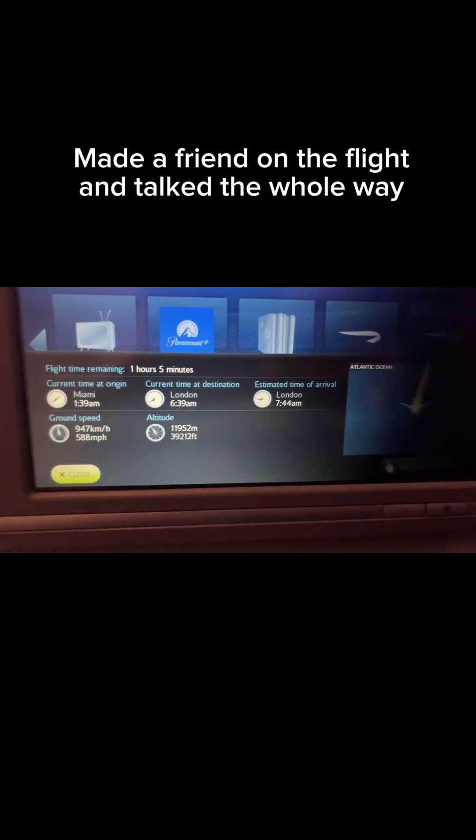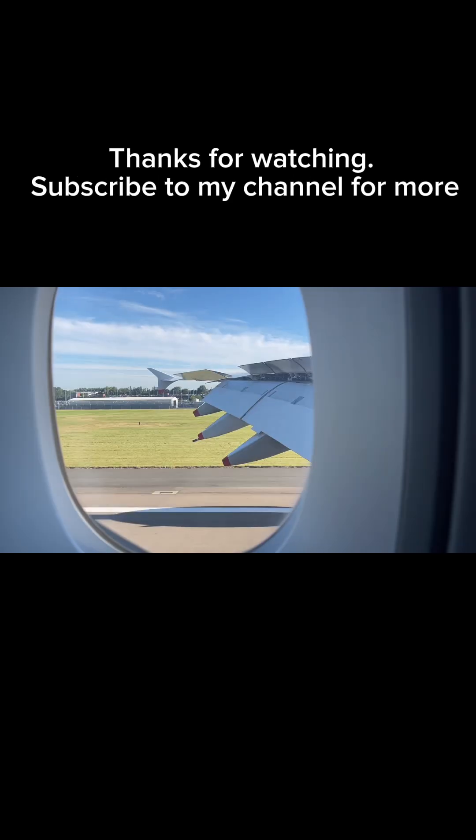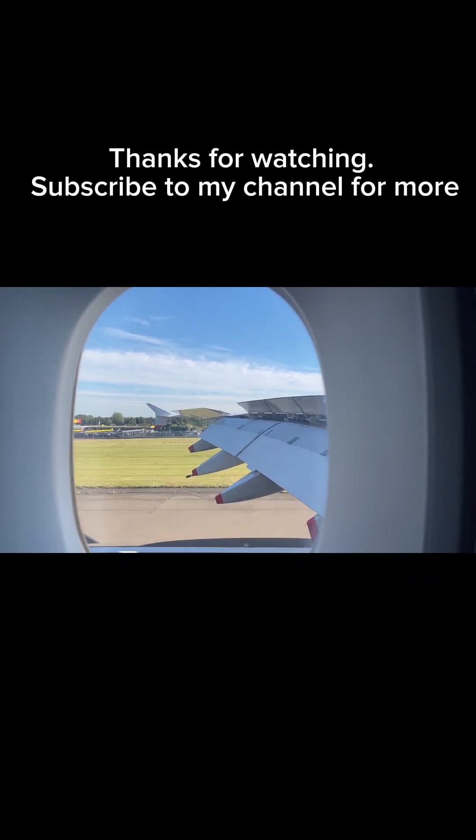We have started boarding. They are at group one and I'm in group eight, so I have to sit and wait a little bit. I went ahead and put on my compression socks before boarding so I don't have to worry about doing it on the plane. Okay guys, it's my time to board — boarding gate 24. I'm boarding — shake it, shake it — boarding to 24!